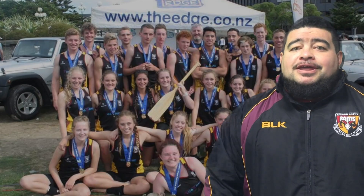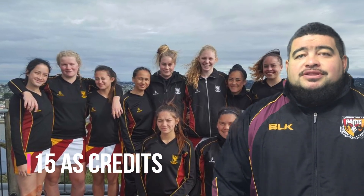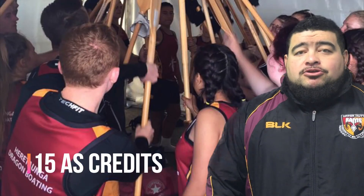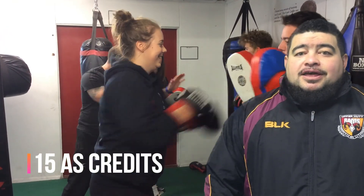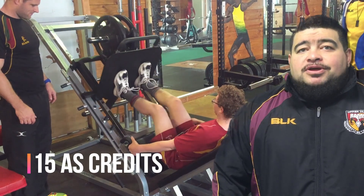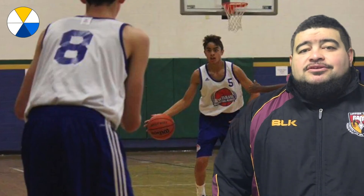Hi, I want to talk to you today about the BNS 303 course. This course is geared towards those that see sport as an important part of the future — possible player, coach, peer teacher, or sports manager. This is a 15 achievement standards credit course. Vocational pathways are service industries, social and community services, and this is UE approved.